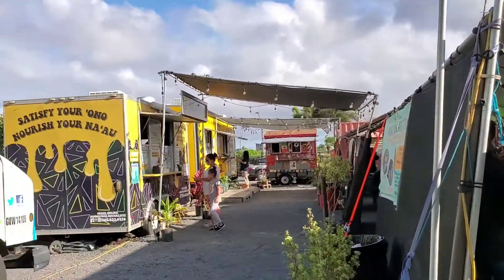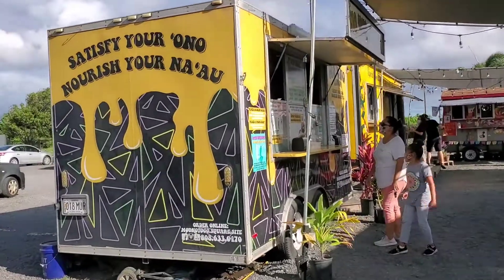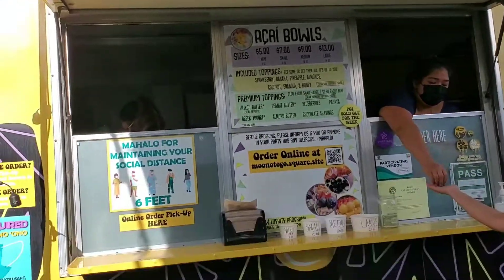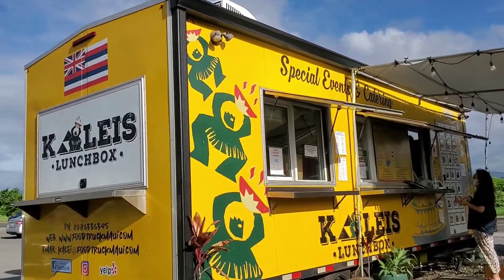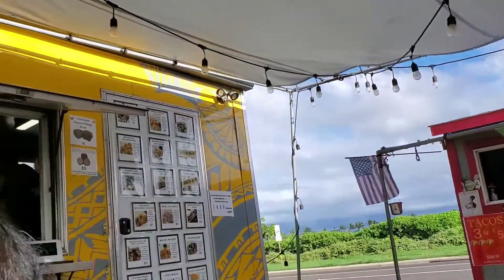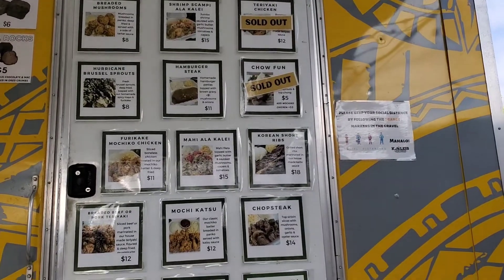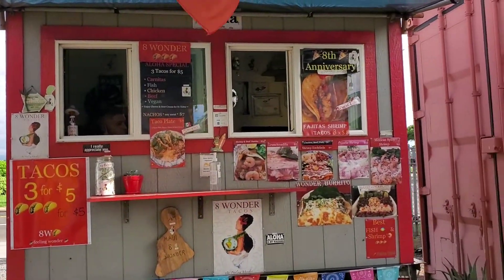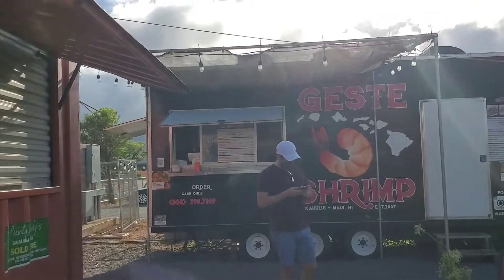They sell soda there. Then they have Dino's Gourmet, and this is one of my kids' favorites — Moono Hawaii, which has acai with fruit bowls. And then this is where they ordered their food: Kalei Lunch Box. Looks like they do catering. They have a variety of food specials for five dollars. Then there's a taco place and the very popular shrimp truck.